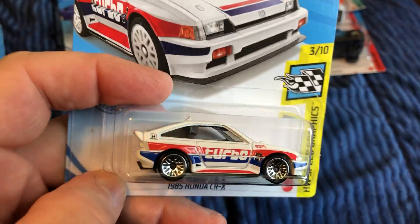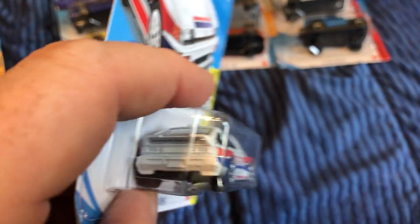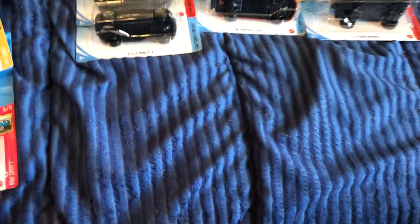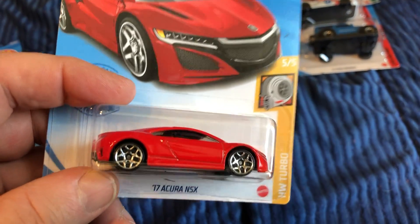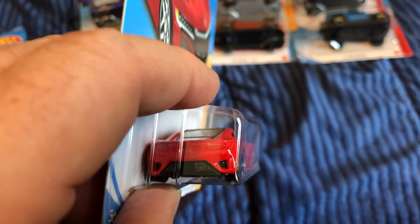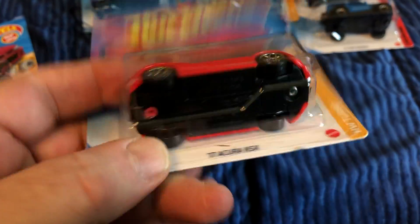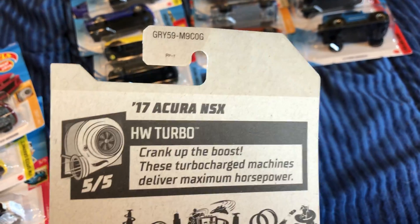Like that one. Here's the Honda CRX Turbo — it says turbo on the side. Moving through quickly: the '17 Acura NSX from the Hot Wheel Turbo series — lots of detail, painted front headlights. G-case on the back.